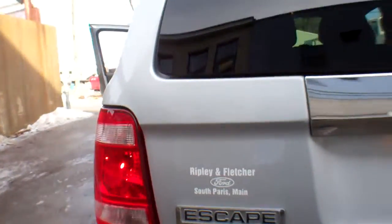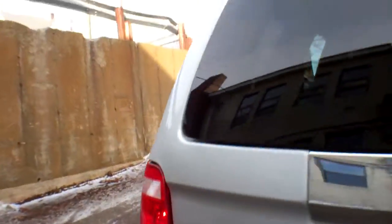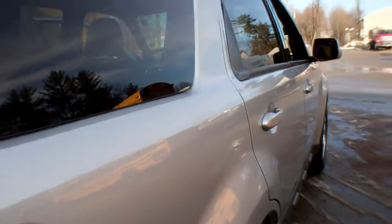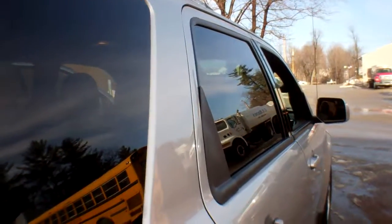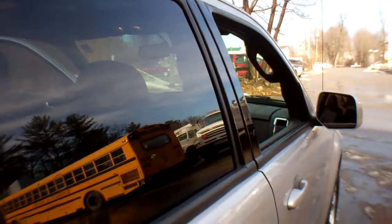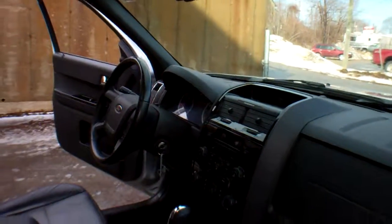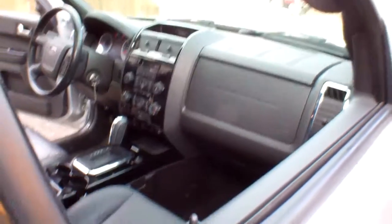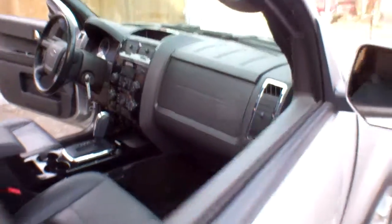As I mentioned, it is a Limited. It's got a 1,500-pound towing capacity. Beautiful truck — equipped with side airbags and four-wheel ABS. It's got a factory warranty on the powertrain for another 8,000 miles, advanced trac with roll stability control, side-impact curtain airbags, and front airbags for the driver and passenger.